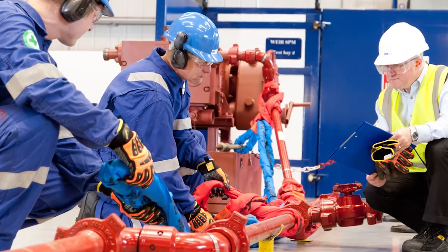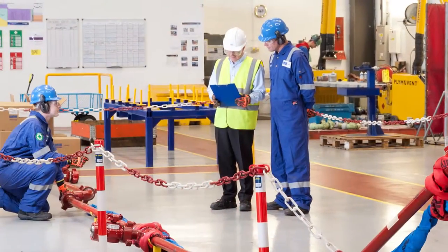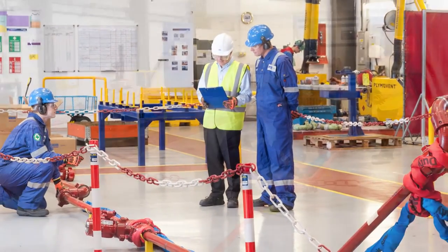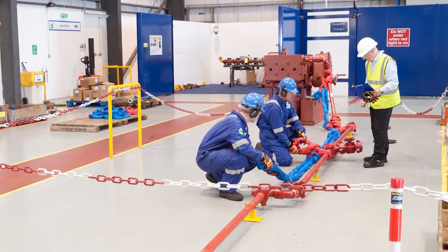The rental fleet undergoes inspection to verify that all components are ready when needed and meet performance standards. Trained Weir technicians are available to provide on-site rig-up and tear-down services.